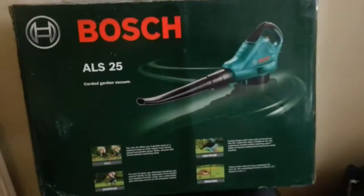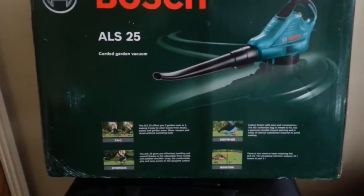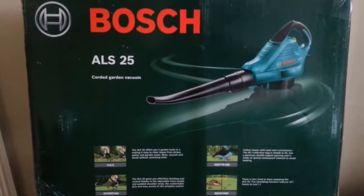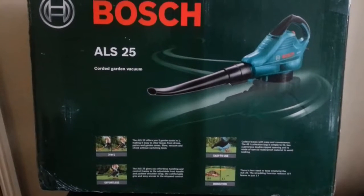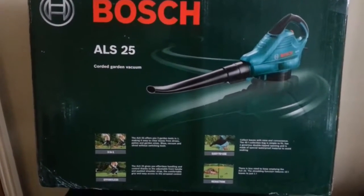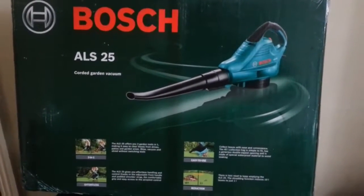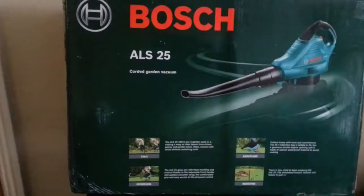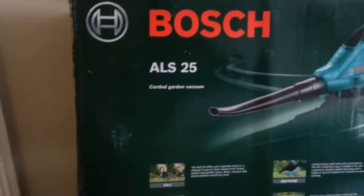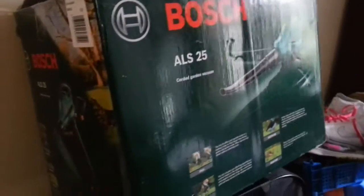Hi everyone, thank you so much for popping into my video. In this quick video I'm going to show you what I picked up on a visit to my local B&Q store. They were having a clearance sale, so I was lucky to pick this up.